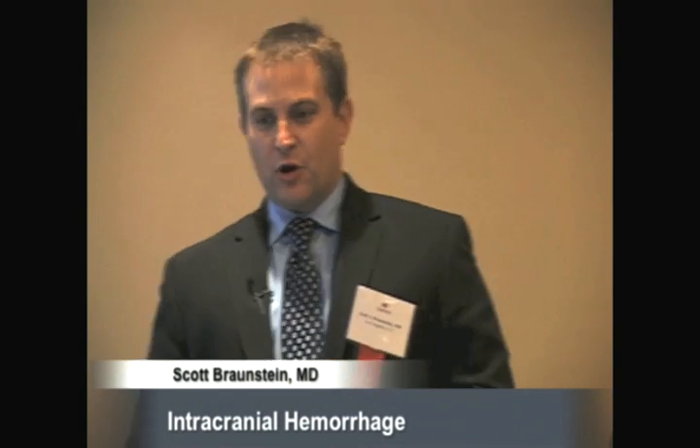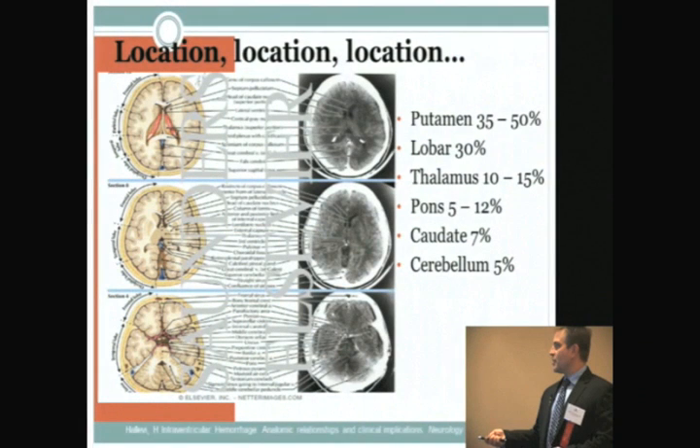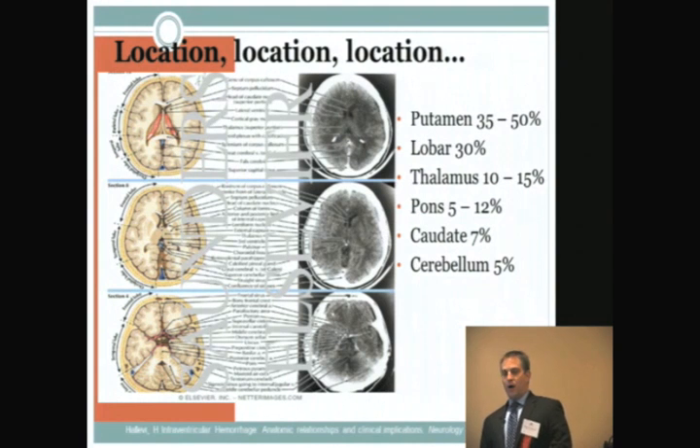Two-thirds of intracranial hemorrhages occur in the area deep in the brain, in or around the basal ganglia — namely the caudate, putamen, and the thalamus. These usually come from leakage of tributaries from the middle cerebral artery which penetrates that area.